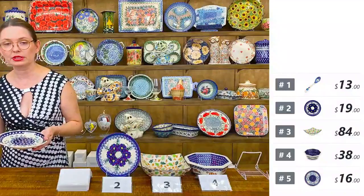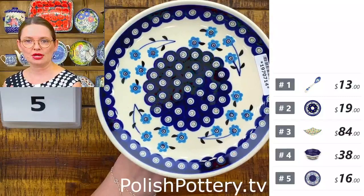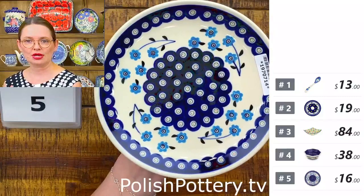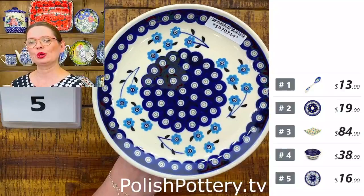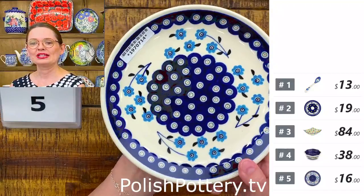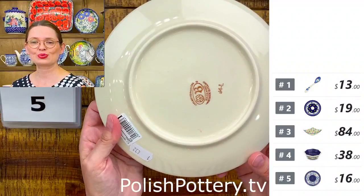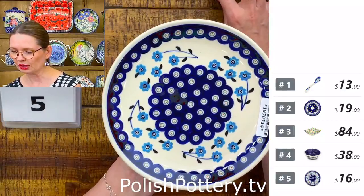Number five is also from Zakłady Ceramiczne — a seven and a half inch diameter dessert plate, $16 tonight. It's a beautiful everyday-use pattern, not too busy, with some Forget Me Not flowers and the traditional motif that tells you right away this is from Bolesławiec. Seven and a half inches in diameter.